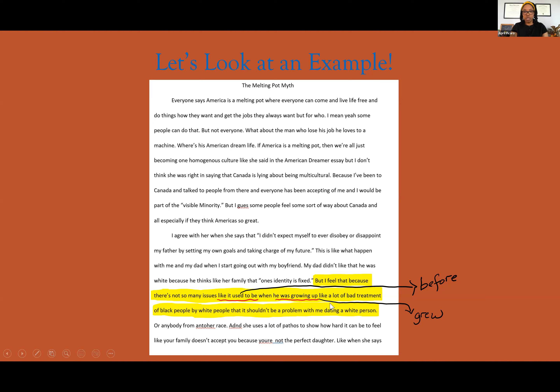Then we go to 'when he was growing up' — we can shave this down by saying 'when he grew up,' simple. We're taking out those words; we don't need the verb 'was.' We can just say 'he grew up' instead of 'he was growing up.' So how would this sentence sound if we made it more active? 'But I feel that because there's not so many issues like before when he grew up, like a lot of bad treatment...' You can already hear the difference — we're picking up the pace and not slowing down your reader.